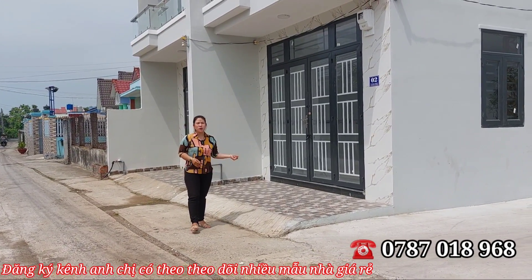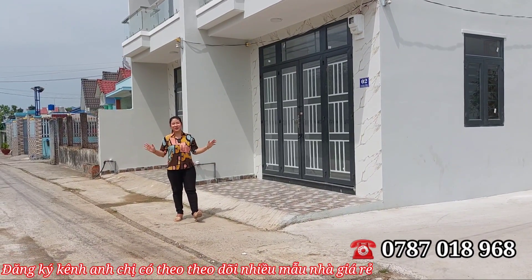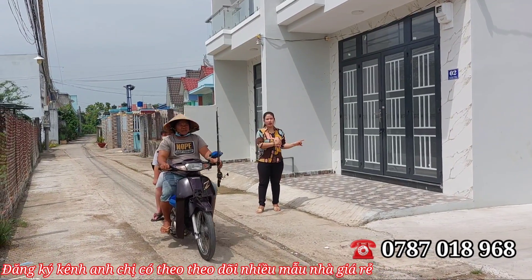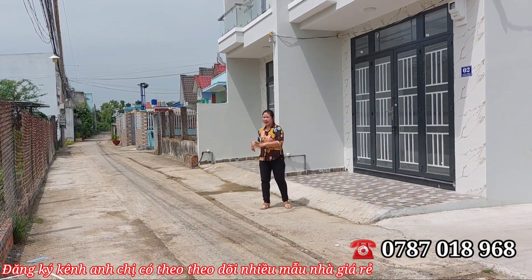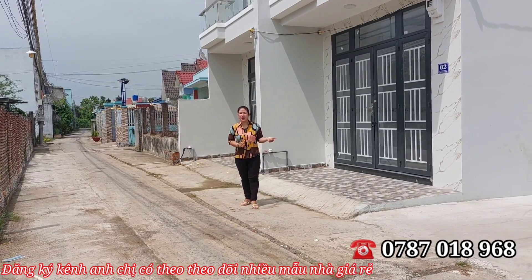Dân cư ở đây rất đông đúc rồi. Em Hương thích nhất là vị trí và con đường của mình — rất rộng, tới tận 5 mét. Xe hơi, xe tải có thể di chuyển vào tận bên nhà. Cô chú anh chị về đây ở, có thể đi xe tải chuyển đồ đạc vào rất thoải mái.